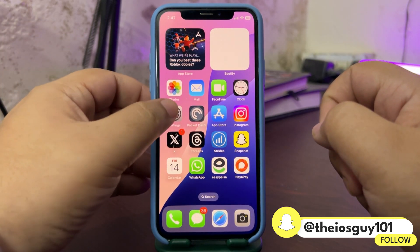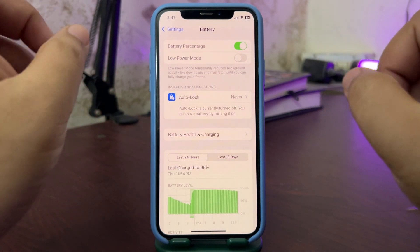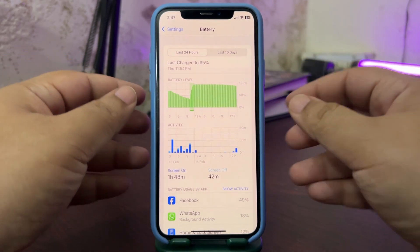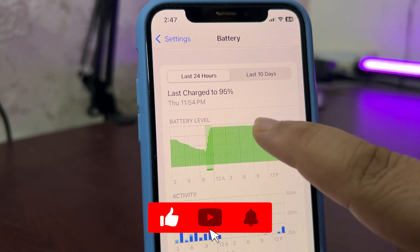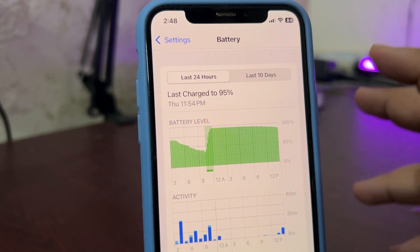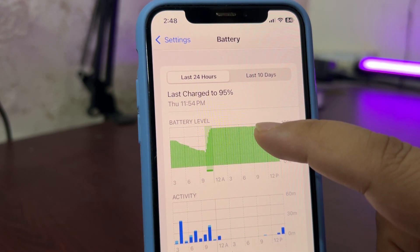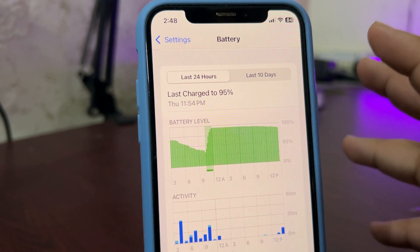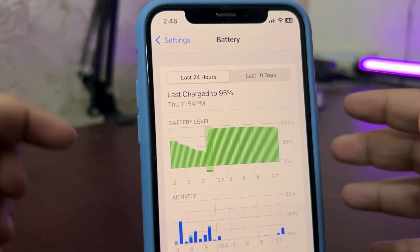Let's jump into the battery section — I'll go to Settings > Battery. Let the battery stats load. First thing, we'll look at the battery draining chart. You can see this straight line here — this is the time when I was sleeping and the device was doing background tasks, but there is no big drop, just like one to two percent, which means battery draining is pretty much fixed.